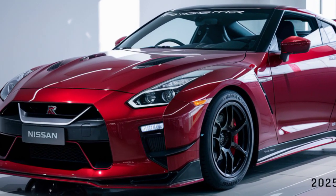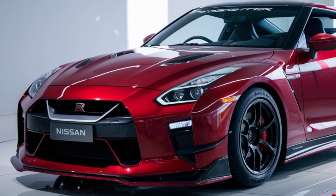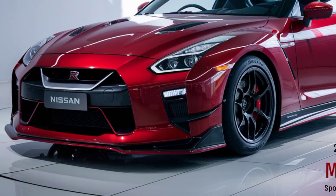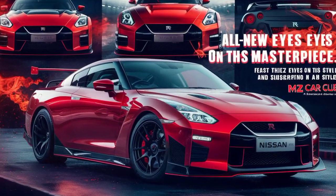One thing's for sure: the GTR 50 is poised to set new benchmarks in performance. It's a testament to Nissan's commitment to pushing the boundaries of automotive technology. The 2025 Nissan GTR 50 is more than just a car — it's an experience. It's a fusion of power, luxury, and cutting-edge technology. It's a dream machine for car enthusiasts around the world.